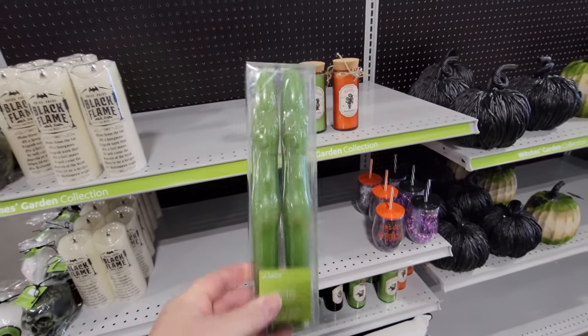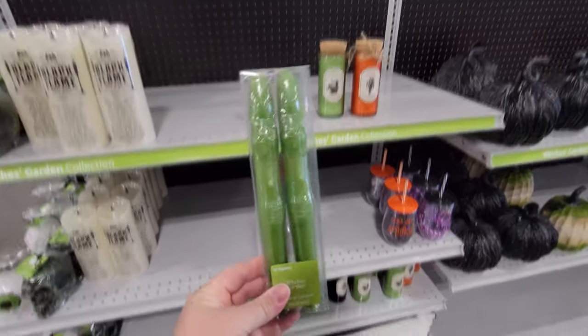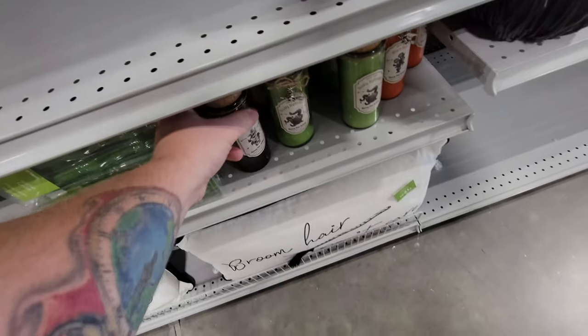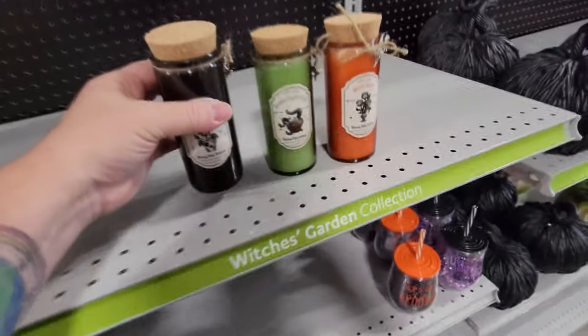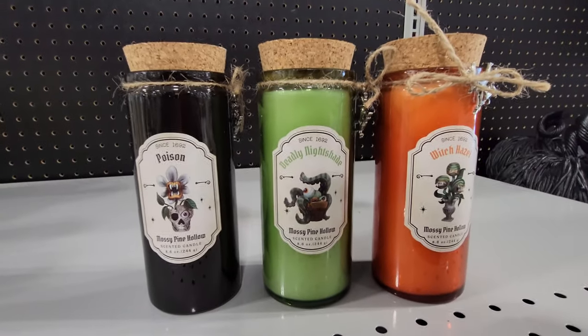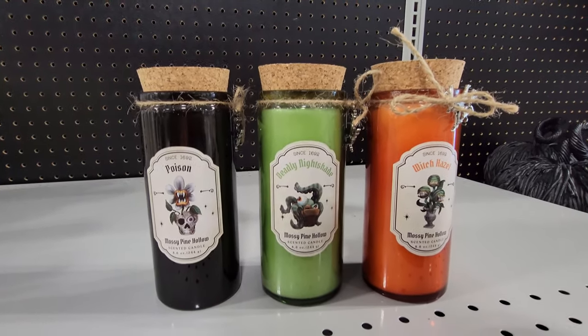You light the tips of the fingers. Holy crap — imagine the size of that witch. And here's another candle we missed: Poison. So there are three of them — Poison, Deadly Nightshade, and Witch Hazel. Those look so totally awesome.